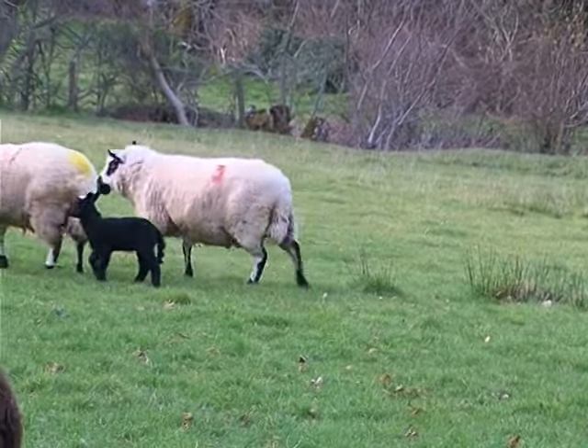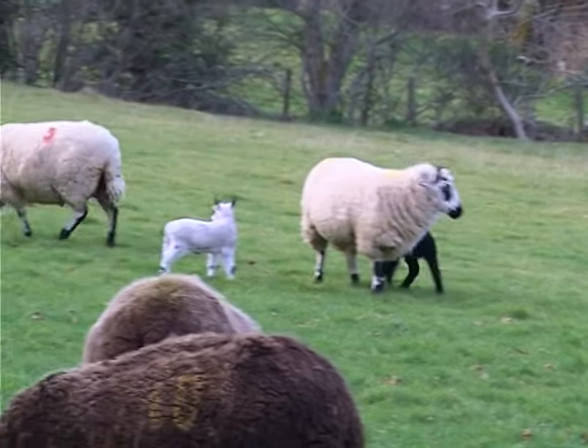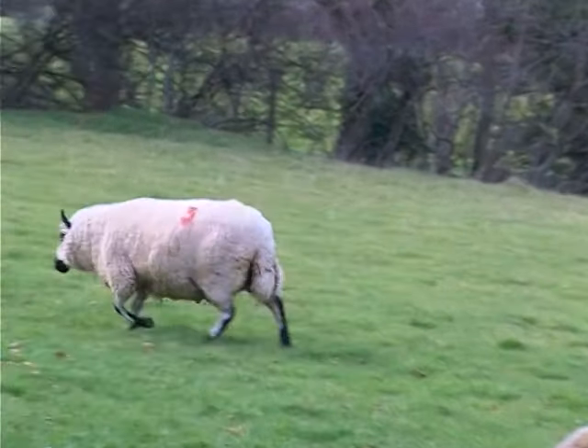This ewe, number three, was a pet lamb herself, and in fact she won the top pet prize at the Garva show a couple of years ago.